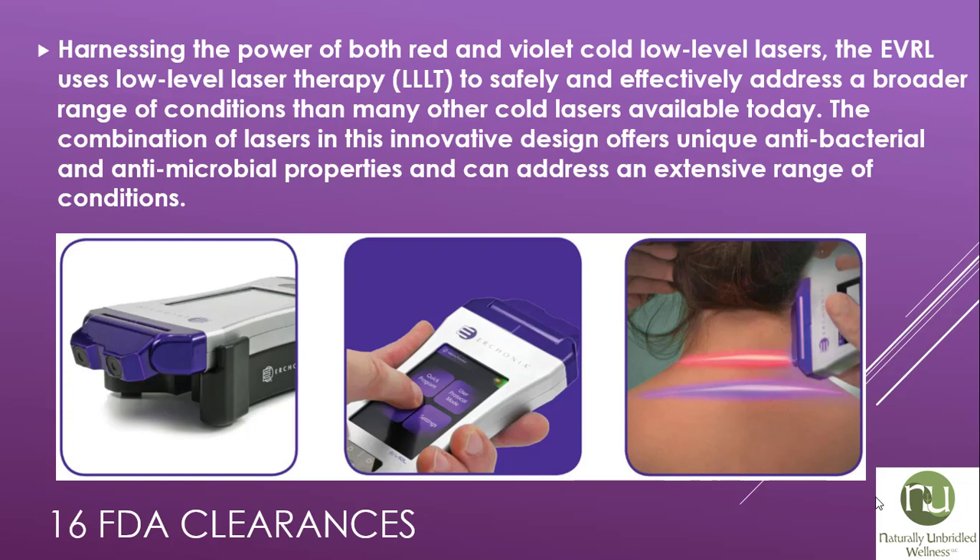Harnessing the power of both red and violet cold, low-level lasers, the EVRL uses Low Level Laser Therapy (LLLT) to safely and effectively address a broader range of conditions than many other cold lasers available today. The combination of lasers in this innovative design offers unique antibacterial and antimicrobial properties and can address an extensive range of conditions.